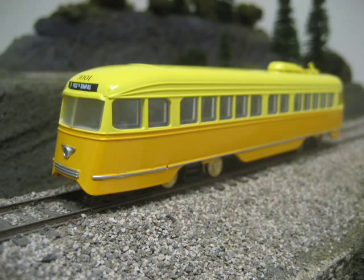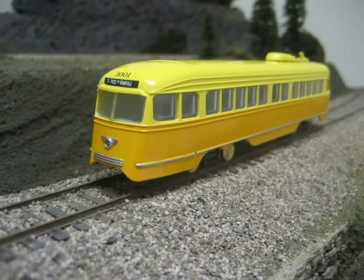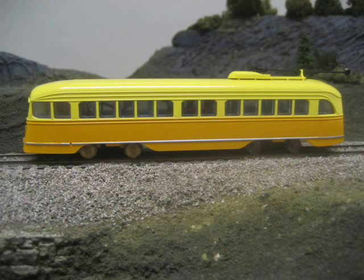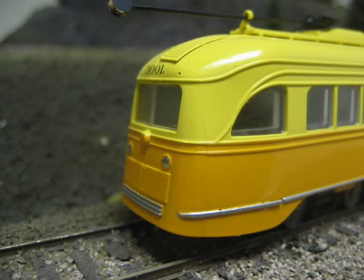Here is an angle view showing more of the roof angles on the simulated sheet metal. Shown here are both sides of the HO scale PCC. Note that we have been careful to match exactly the door and window details.